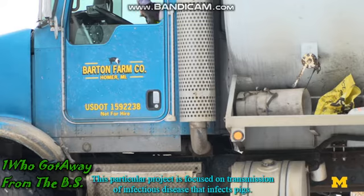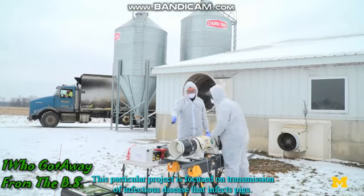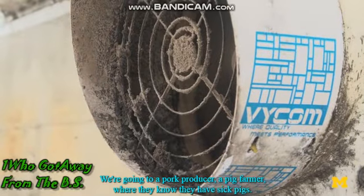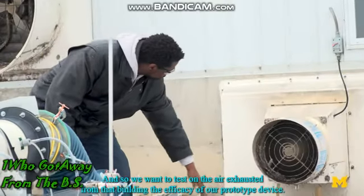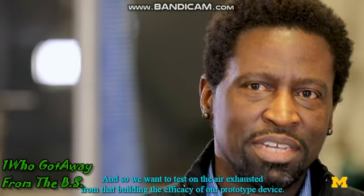This particular project is focused on transmission of an infectious disease that infects pigs. We're going to a pork producer — a pig farmer — where they know they have sick pigs, and so we want to test on the air exhausted from that building the efficacy of our prototype device.